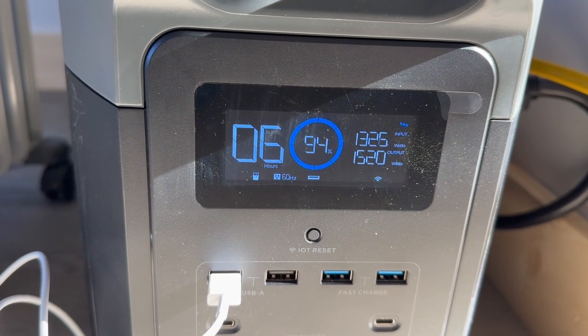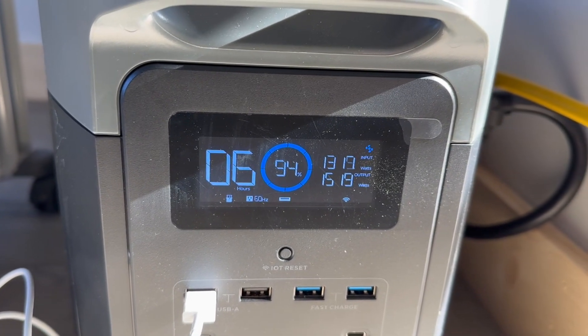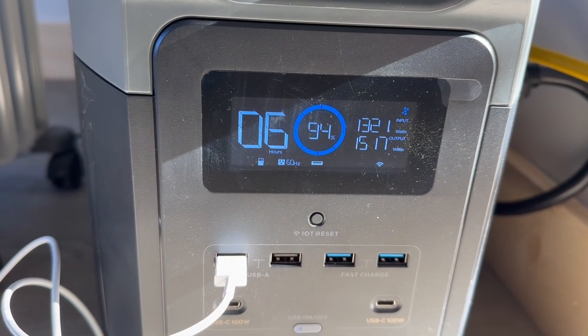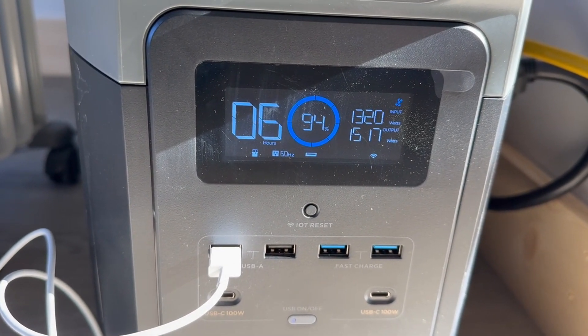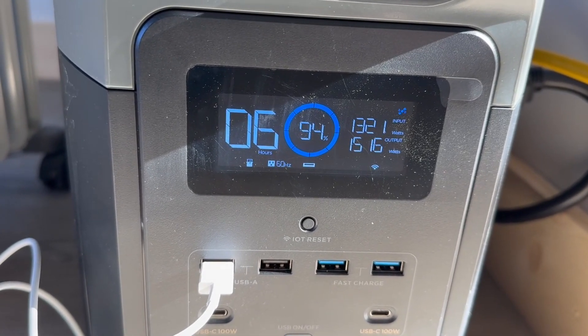Right now it's at a 94% state of charge. It's got a very smart computer and it's connected to the extra battery, so it's got all that calculated into it as well. But at a glance, you can see exactly how long your power is going to last, what your state of charge is, and how much power is coming in and going out.